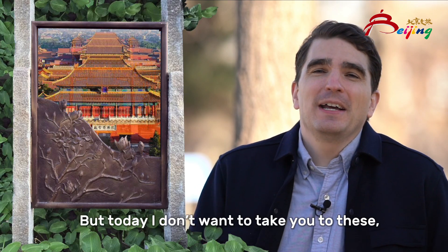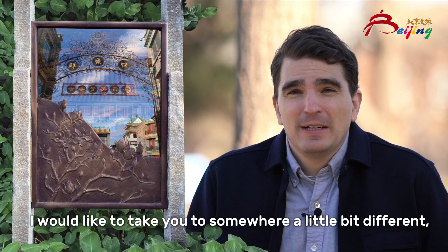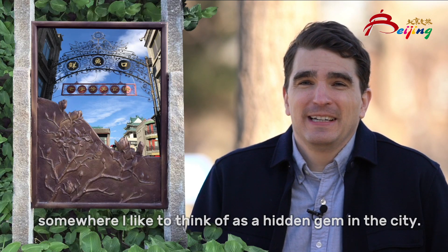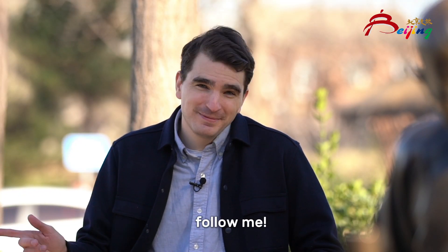But today I don't want to take you to these. I would like to take you to somewhere a little bit different — somewhere I like to think of as a hidden gem in the city. So stay with me and I'll take you on a little tour. Follow me.